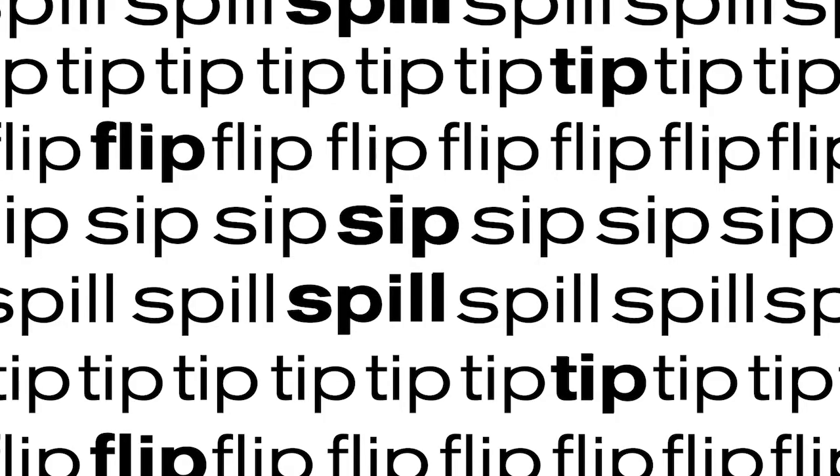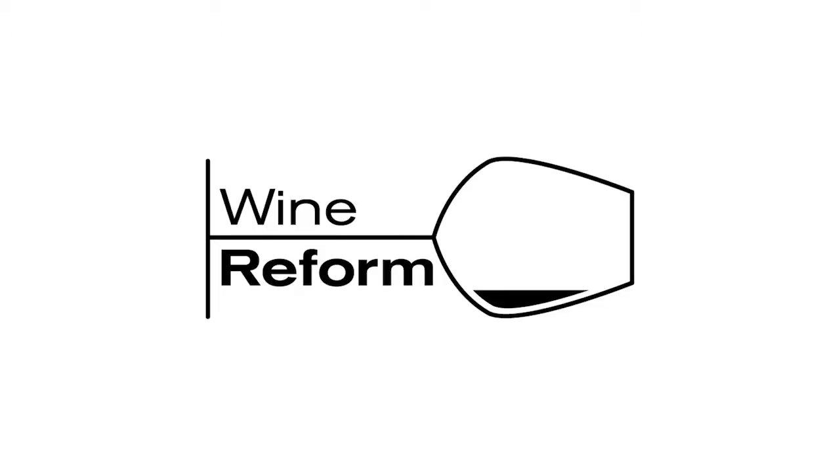Hello and welcome back to Wine Reform. Today I am excited to share with you guys a little bit about the science of fermentation.